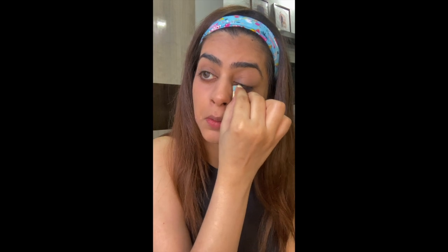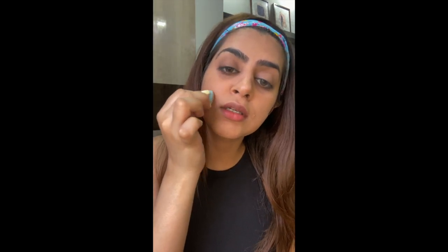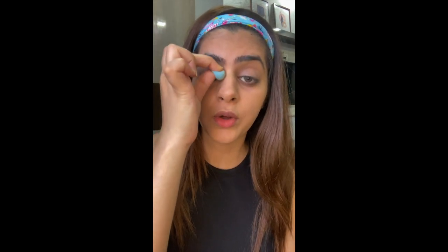Moving on to the concealer. I'll be using the LA Pro Girl concealer under my eyes to hide any darkness. What I like about this concealer is it has a slight orange tint which helps hide any darkness you have under your eyes.